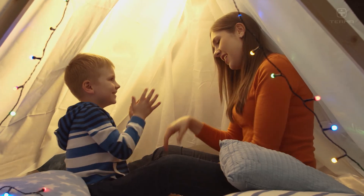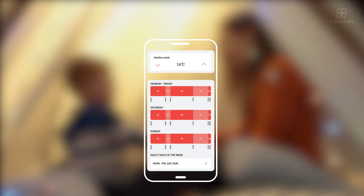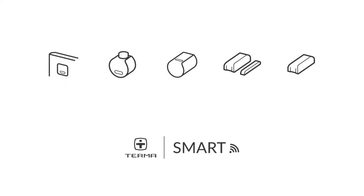You can also save money by activating the vacation mode and weekly schedules for each zone. Terma smart Wi-Fi — Exceeds expectations.